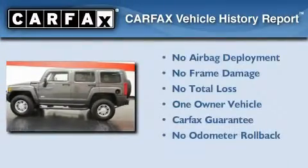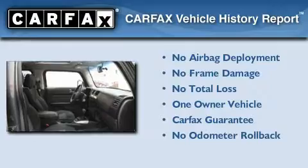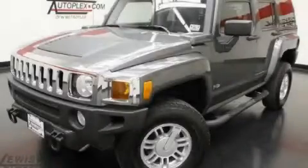This Hummer has had only one owner and it qualifies for the Carfax Buy Back Guarantee. This vehicle is sure to sell fast — call and arrange your test drive today.